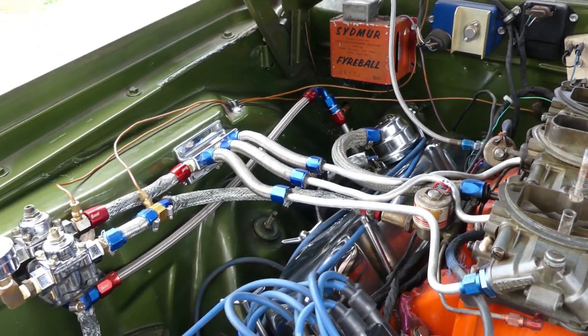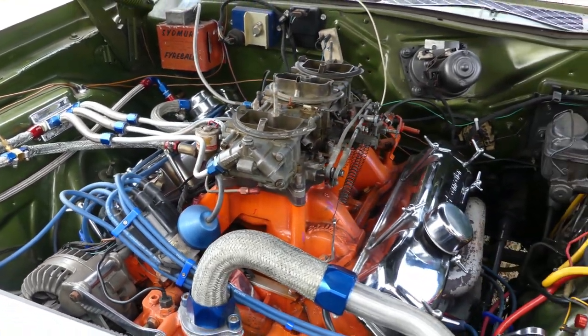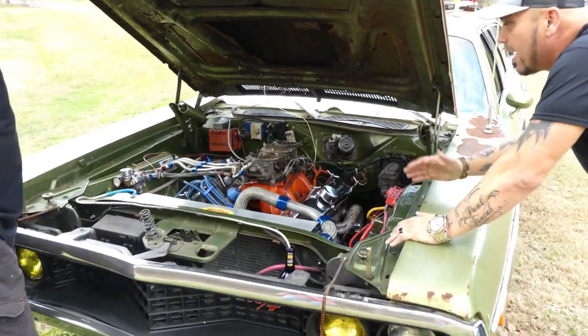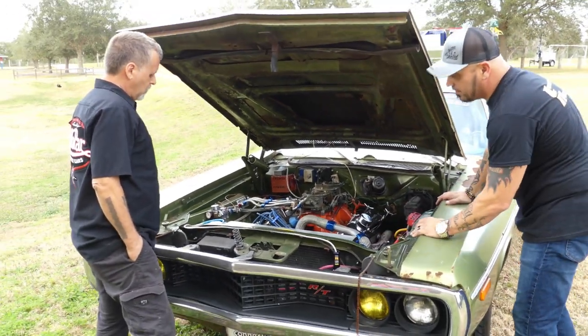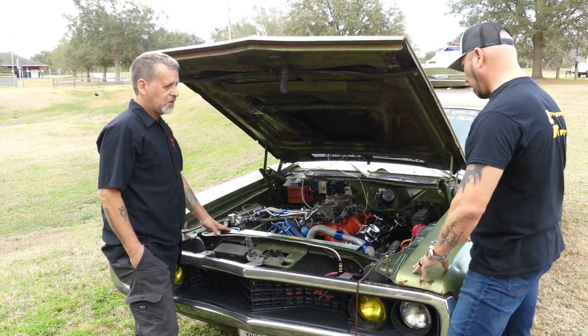Oh, my goodness. I think this is the first time I've actually seen a six-pack like this — honest to goodness. That is nice. You had to redo everything — the radiator, all that. What were you saying earlier about this radiator? Well, the radiator actually came out of — it was made for, like, a Chevy Monte Carlo.